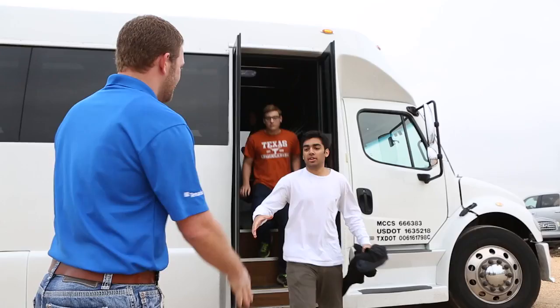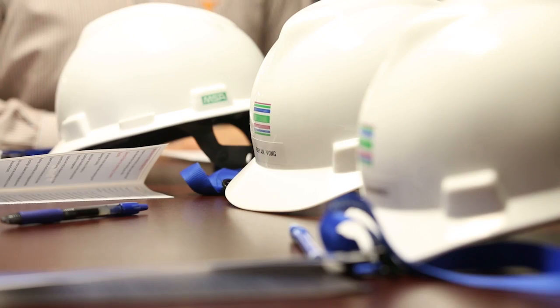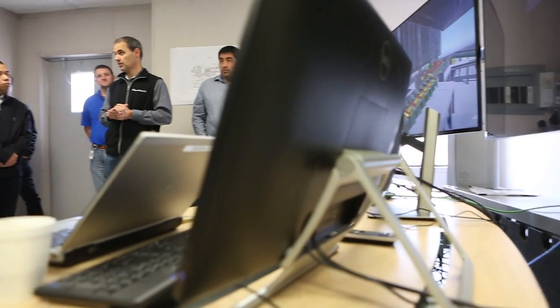Today we hosted the 2016 University of Texas Tenaris Externship, and they were the first students to visit our new and upcoming Bay City facility. Our goal is for the students to have a first-hand look at Tenaris and also take what they're learning in theory and how it will be applied when they work after their graduation.